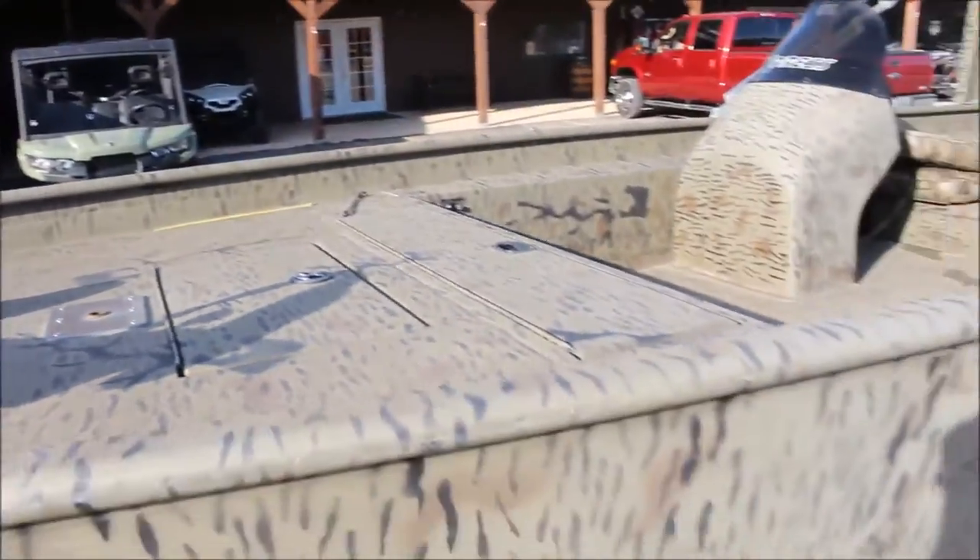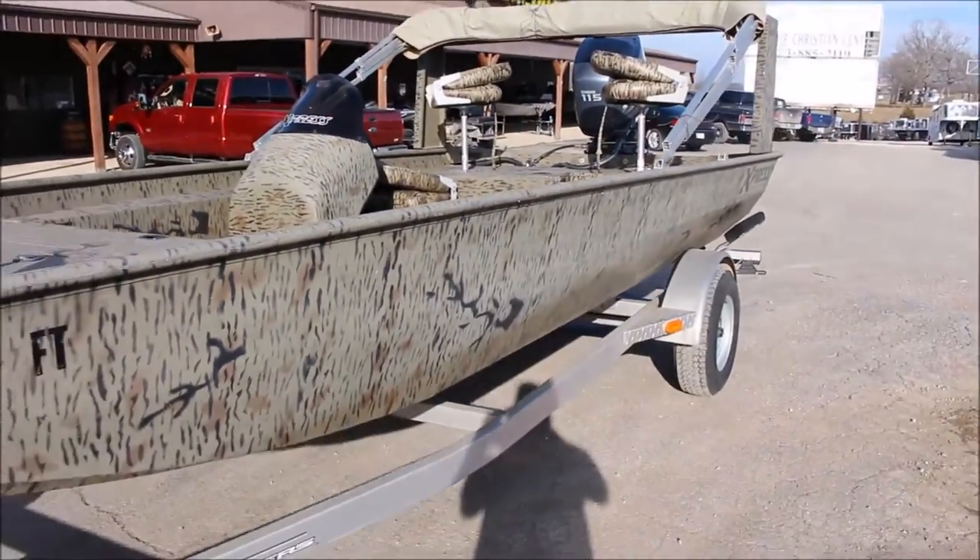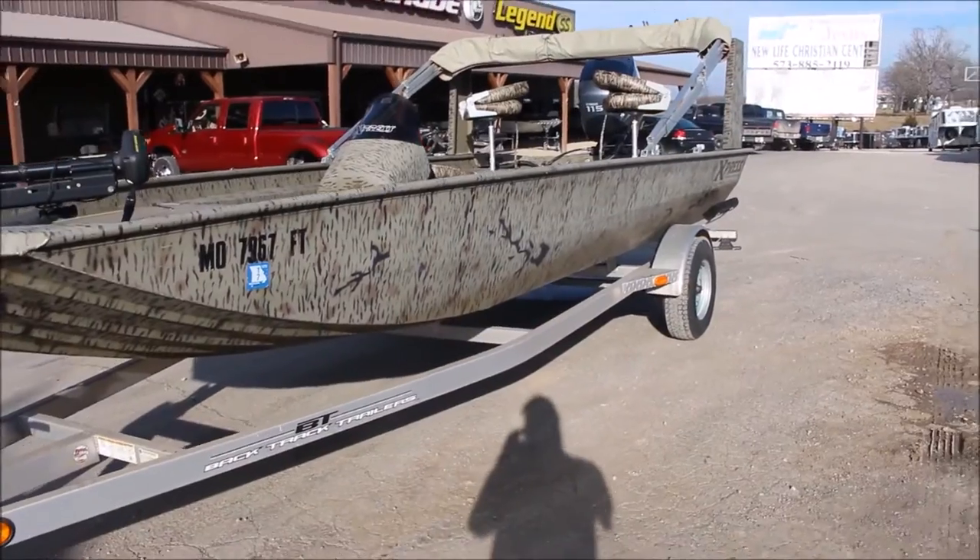Super clean boat, nothing wrong with it. Sitting on an aluminum trailer, very clean and ready to be put on the water.